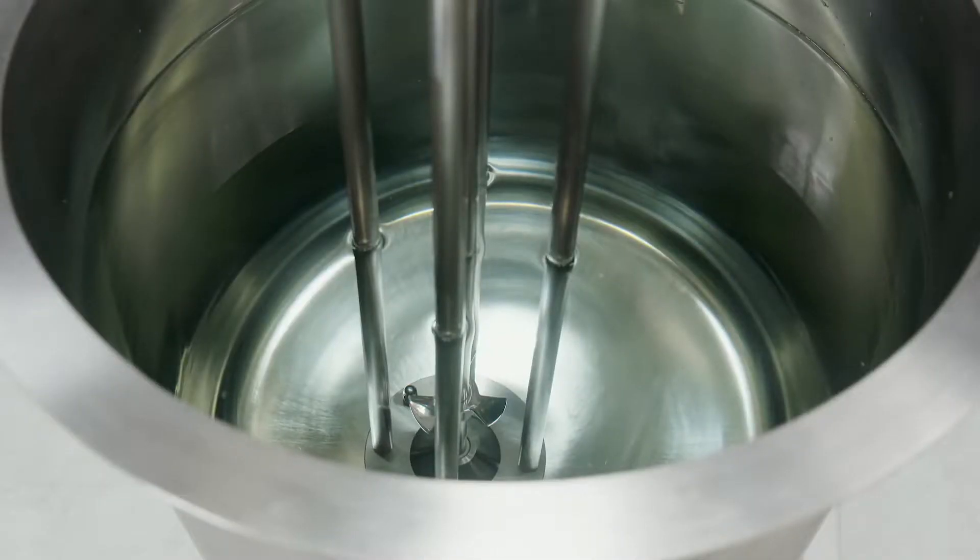At Silverson, our high-speed, high-shear mixing equipment has been helping customers all over the world get the results they want when mixing alginates. Here's how it works.